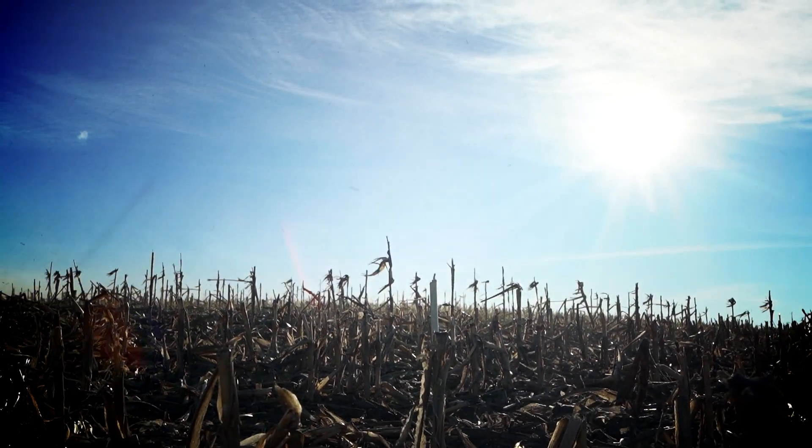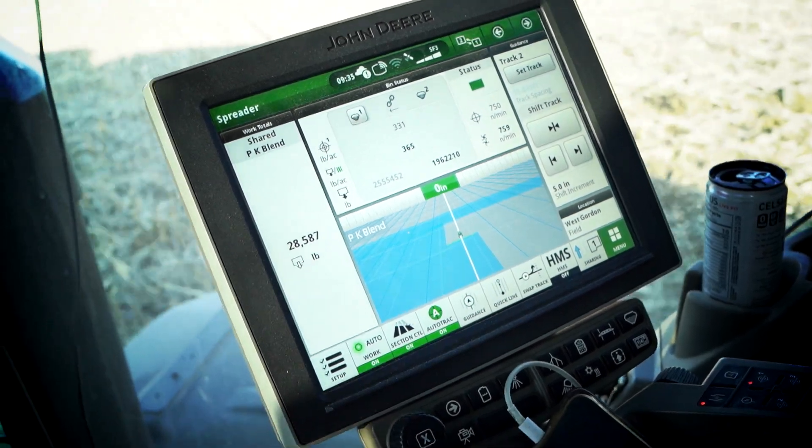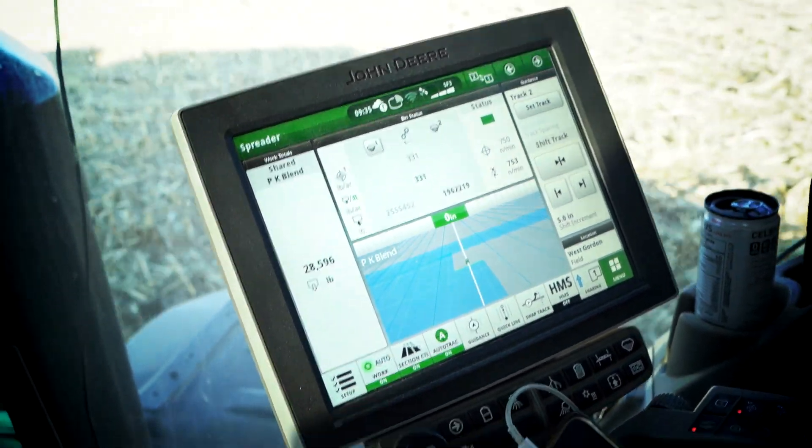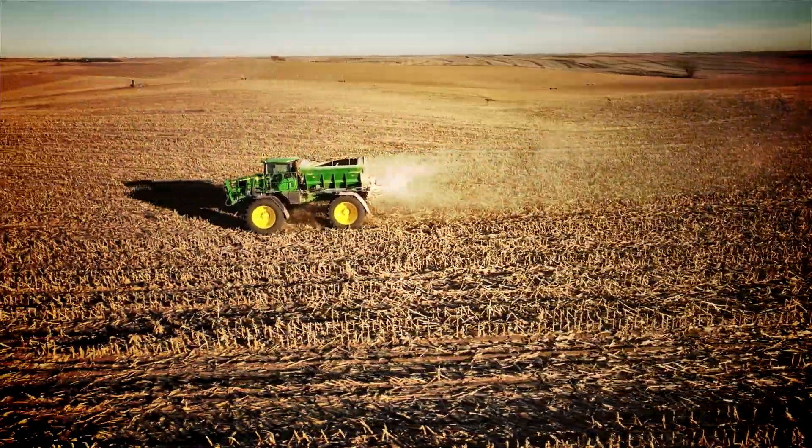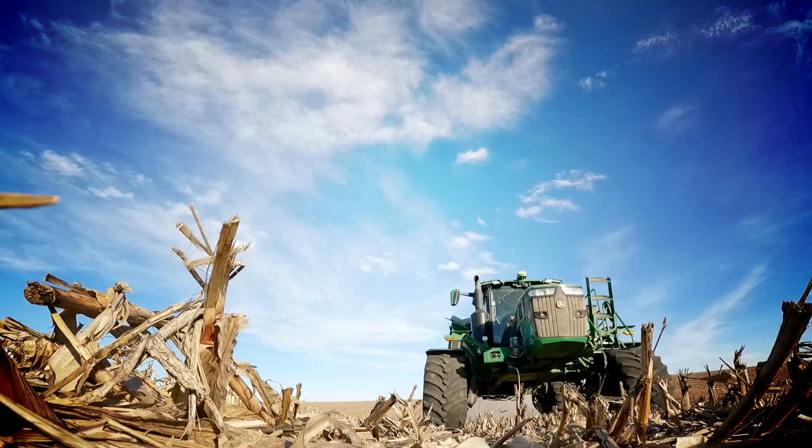A yield point specialist basically deals with all the precision ag side of the company. We use it for variable rate applications, soil sampling, and seed and chemical plots.